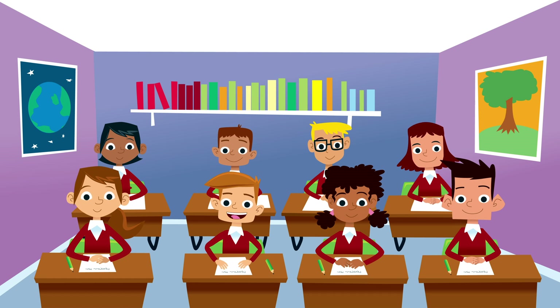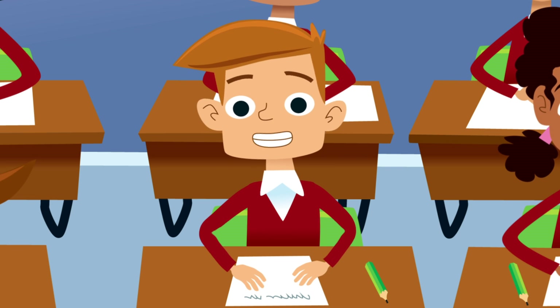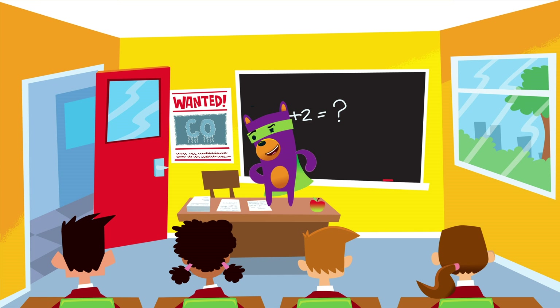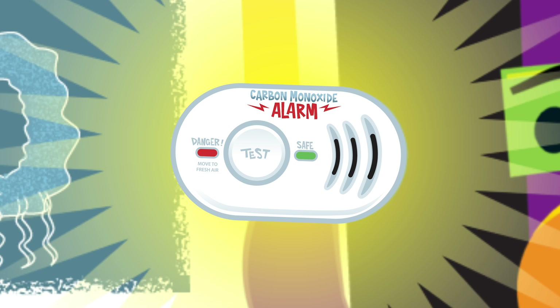Sounds like we need to make sure it doesn't get into our homes. Or if it does, that it can escape outside. But if we can't see it, hear it, smell it, taste it or touch it, how can we find it? With a very clever gadget.